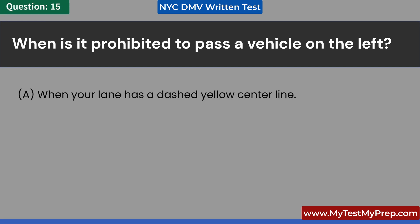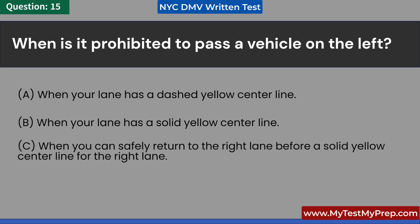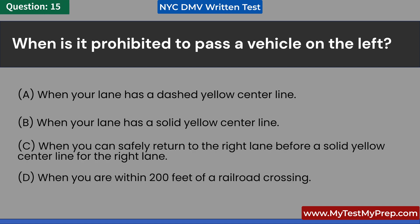When is it prohibited to pass a vehicle on the left? A. When your lane has a dashed yellow center line. B. When your lane has a solid yellow center line. C. When you can safely return to the right lane before a solid yellow center line for the right lane. D. When you are within 200 feet of a railroad crossing. Answer: B. When your lane has a solid yellow center line.